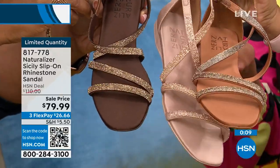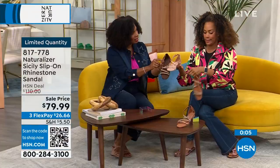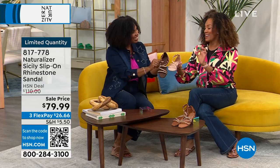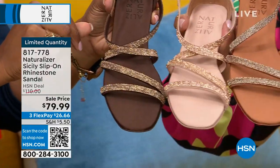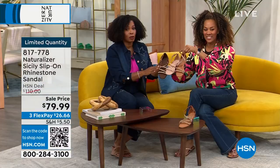Beautiful, easy, low, party-ready — even if you just need something low key. Not overdone. Cocoa, opal, or English tea are your choices. We took $30 off the HSN price. And if you're getting a brand new HSN card, you can save $50 on a single item, which would make those Sicily slip-ons $29.99.